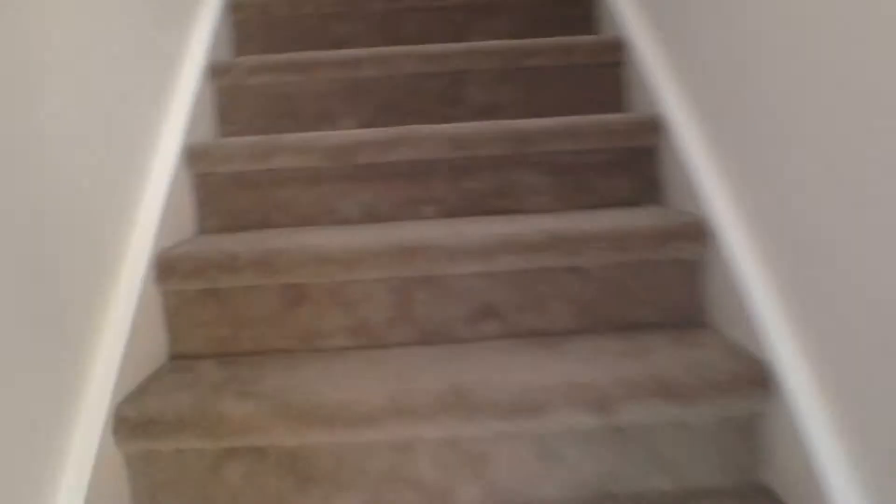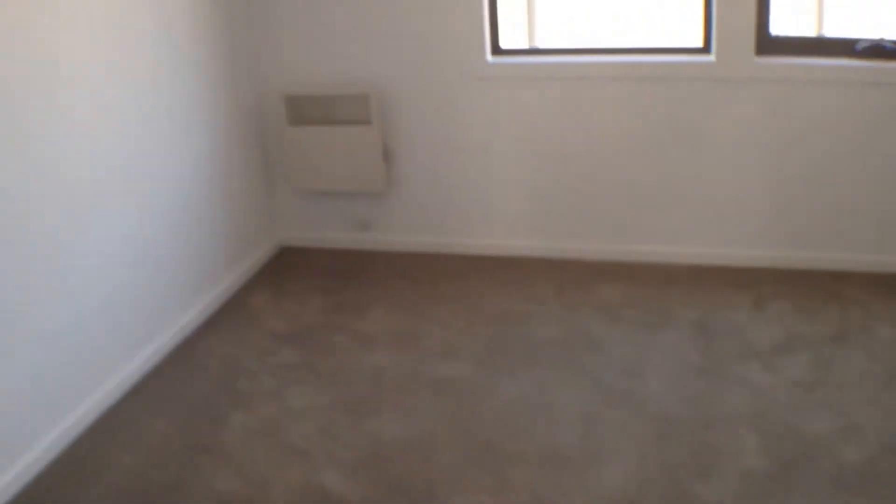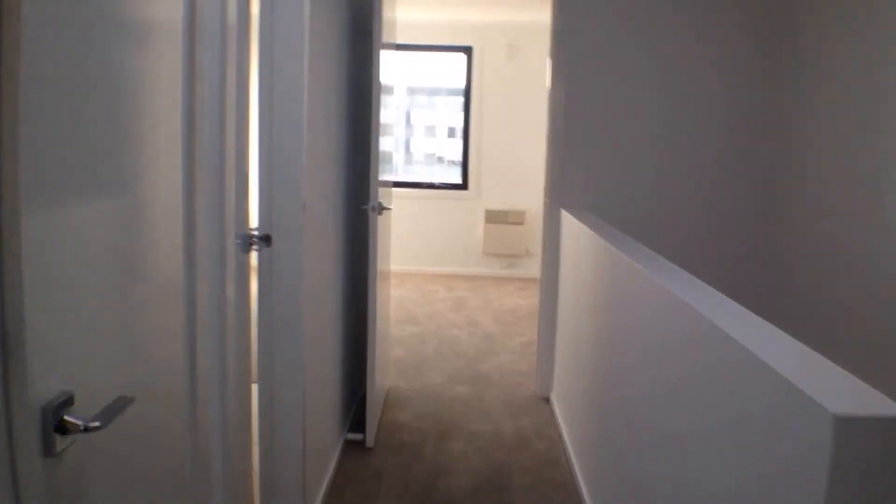Let's walk upstairs — that takes us to our main bedroom areas. On the left hand side, we'll take us to one of the bedrooms. It's a good size, this will fit a queen, and we've got built-in robes as well, with storage space on the side on the left.